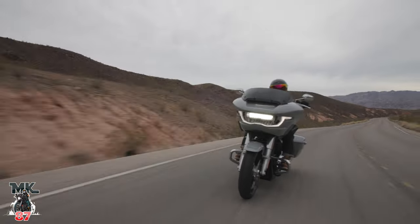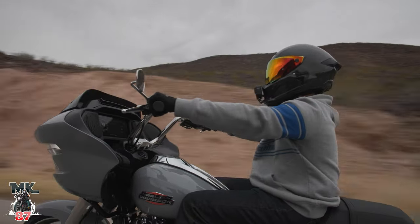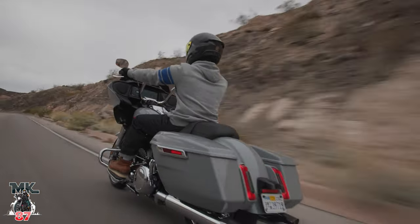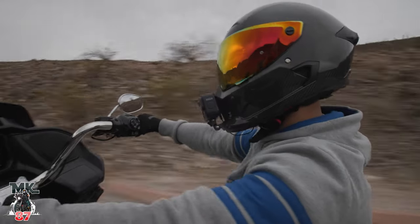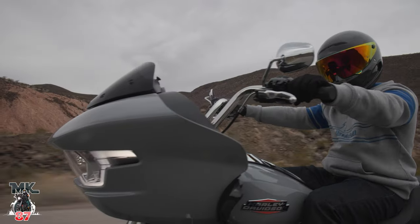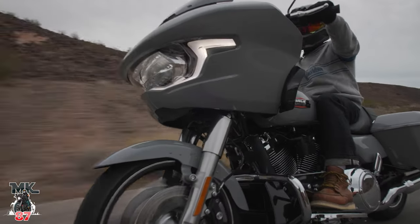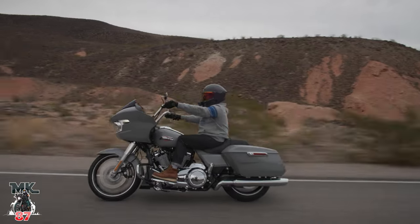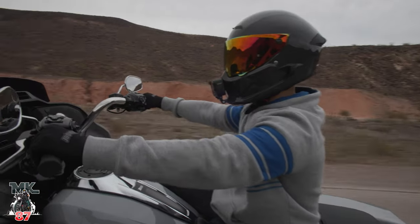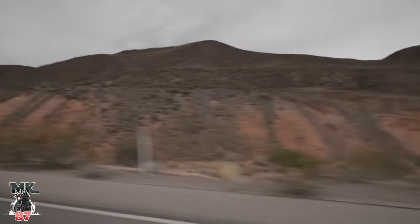You're looking at the technology — you're going to get the same tech as the CVOs when it comes to the infotainment system. That 12.3 inch screen looks awesome, it's right in your face, very futuristic and clean. They got rid of the 107 and 114, now it's the 117. Better suspension — you've got three-inch travel in the rear, it's a huge difference. The front is the same but tuned differently. Power delivery with the 117 and riding modes is a huge difference — rain mode, road mode, sport mode. Sport mode is super fun.